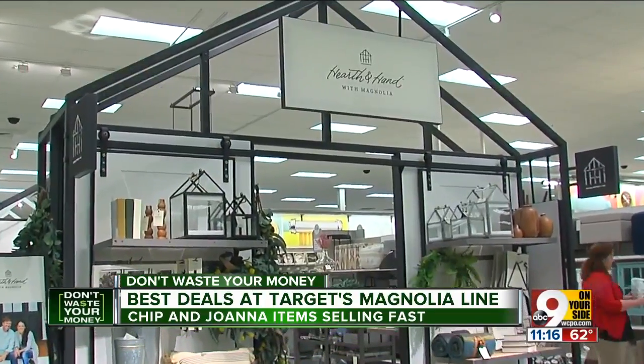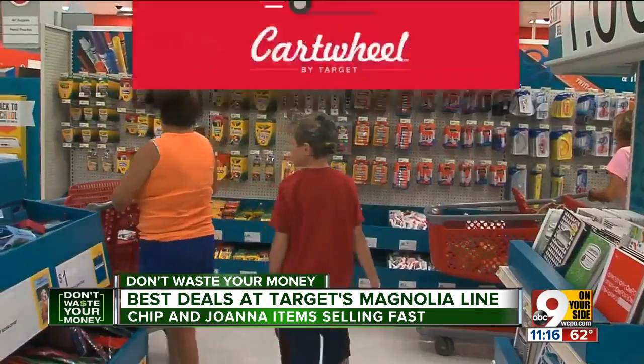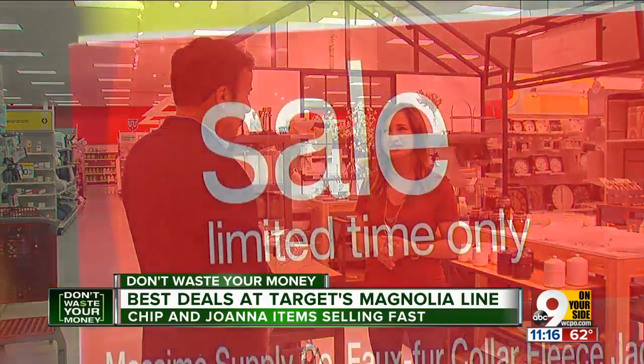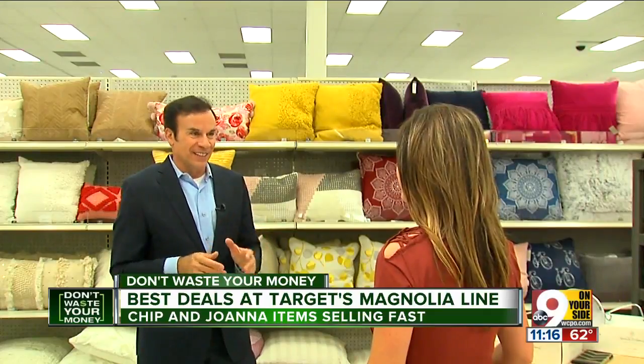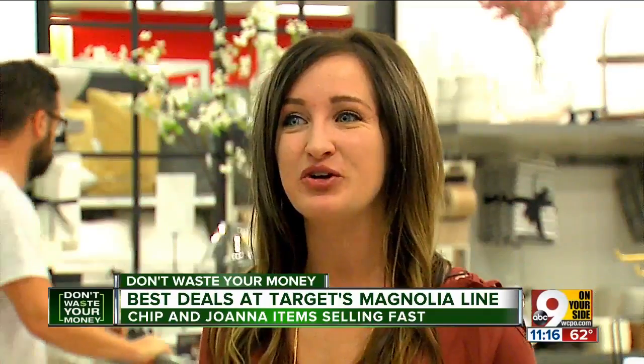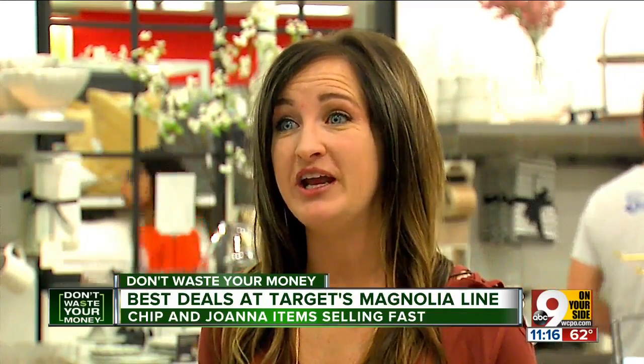What about sales? Magnolia items typically sell for list price, but Megan says Target's Cartwheel app often has a couple of them on sale. You can find a Cartwheel deal that will include some of the Hearth and Hand collection. Another tip: ask when the seasonal changeover is coming, because you might be able to find some of the Hearth and Hand collection on clearance, especially when they're rotating inventory.